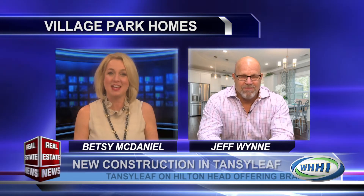Welcome back to the Real Estate News. Village Park Homes has done it again with a great new development on the island, and here to tell us all about it is Jeff Wynn. Thanks for being with us, Jeff. Thanks Betsy, great to be here. So tell us about the homes that Village Park is doing in the Tansy Leaf development on Hilton Head.